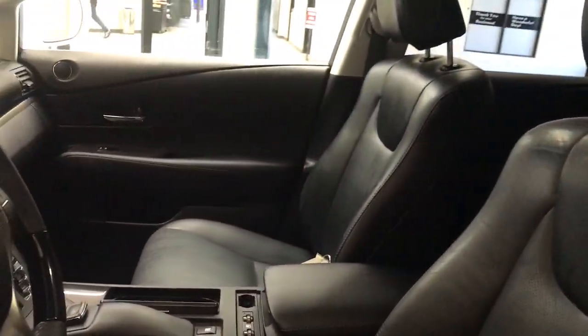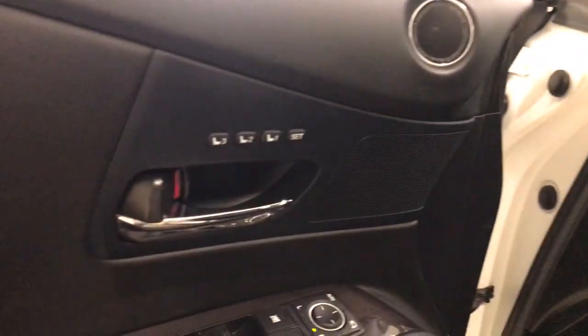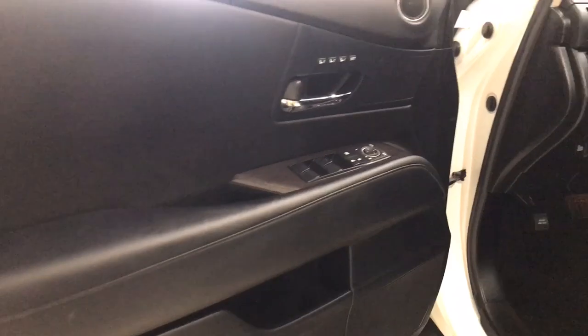Behind its bold looks lies a premium interior loaded with a suite of advanced safety and infotainment tech to help you make the most of each journey. The following are some of this vehicle's highlighted options.